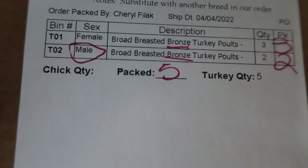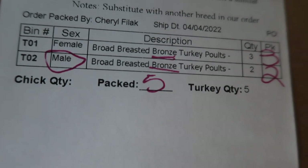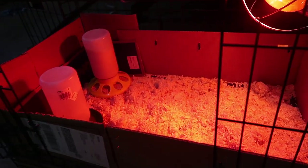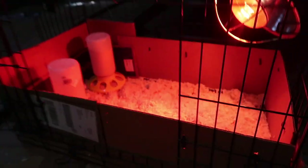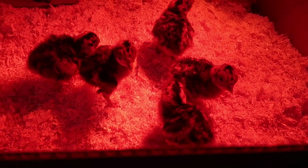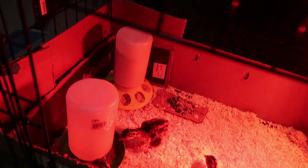On the lid they have the description of what we ordered — it looks like we have three hens and two toms, so a total of five turkeys. We've got our baby poults and I've got their brooder all set up — food, water, and a nice heat lamp. All I did was take one of these kennels and line it with some cardboard. They are all settled in and getting acclimated to their new little brooder.